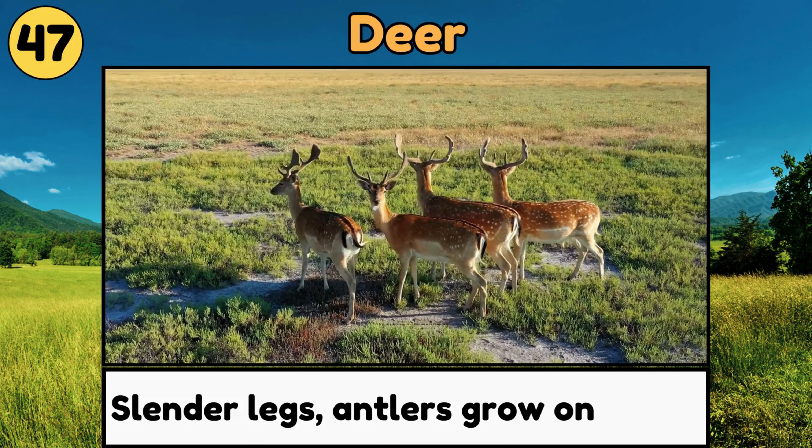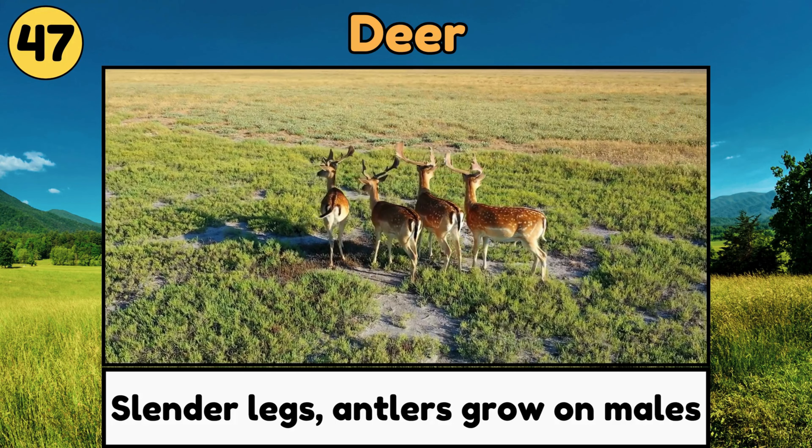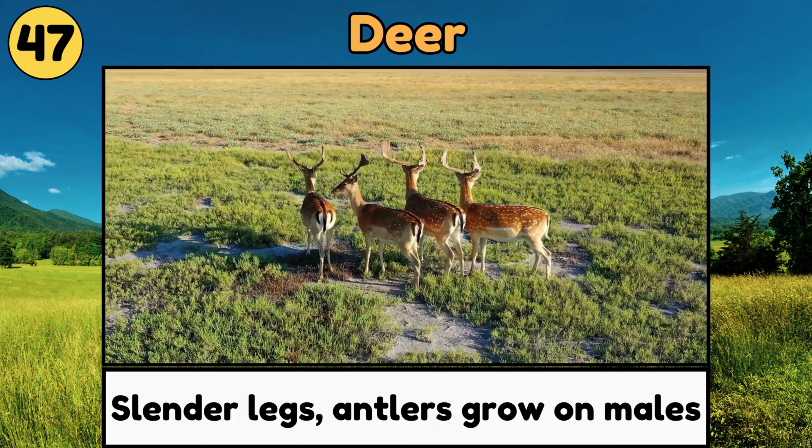Deer. Deer are graceful animals with slender legs and antlers that grow on males, often seen in forests and meadows.